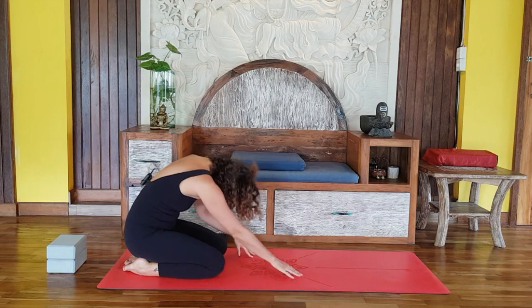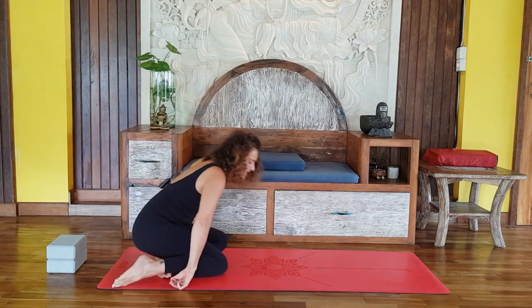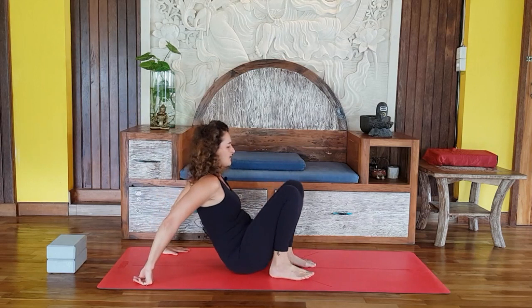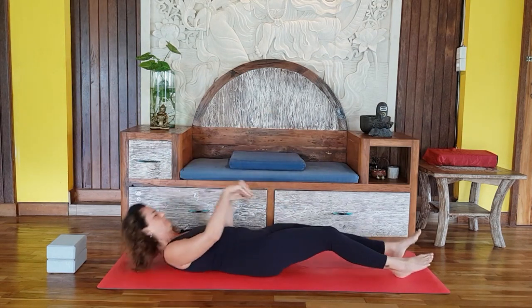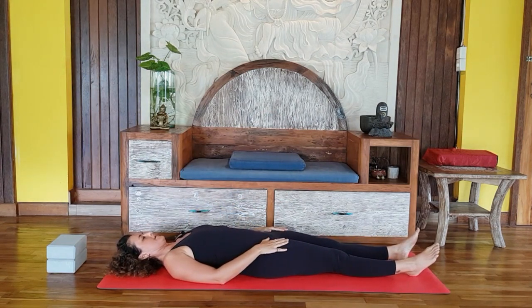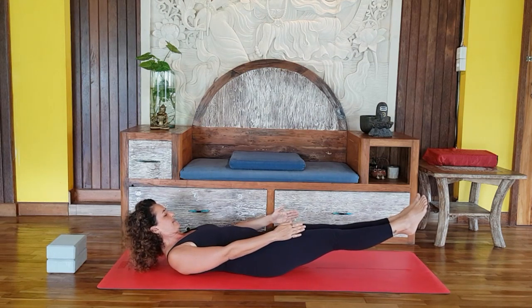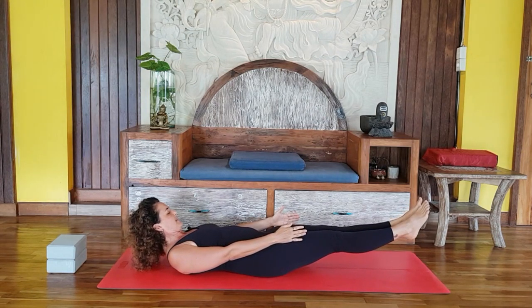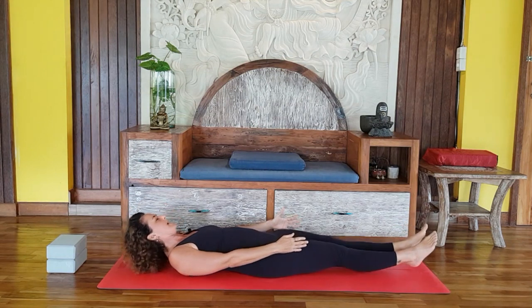Slowly, vertebra by vertebra, walk the body up into a seated posture, then lie down on the ground for the next technique — to strengthen the core and work on the adrenal glands a little bit, giving more strength to your constitution. With the next out-breath, lift your shoulders, head, and feet up, and keep breathing here.